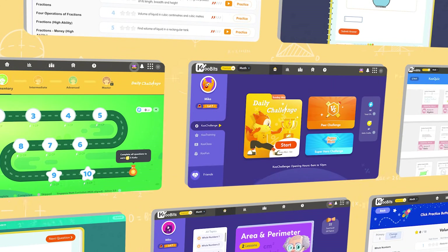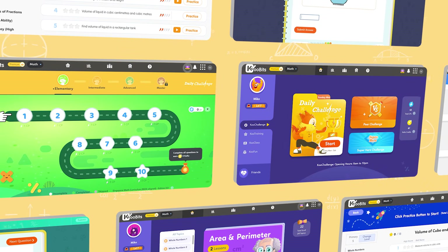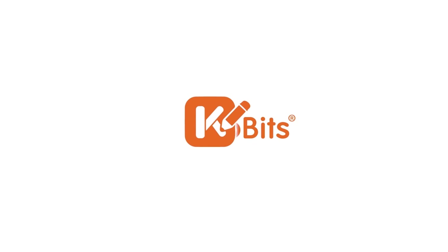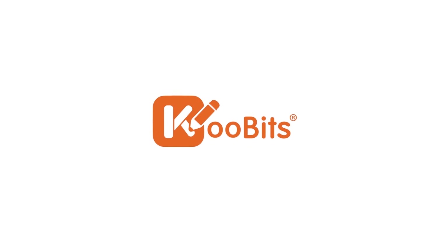Thank you for joining us on this journey of learning and discovery with Qoobits Math. If you need any help, please do not hesitate to reach out to us. Let's work together to make math exciting and enjoyable for your child. Thank you!